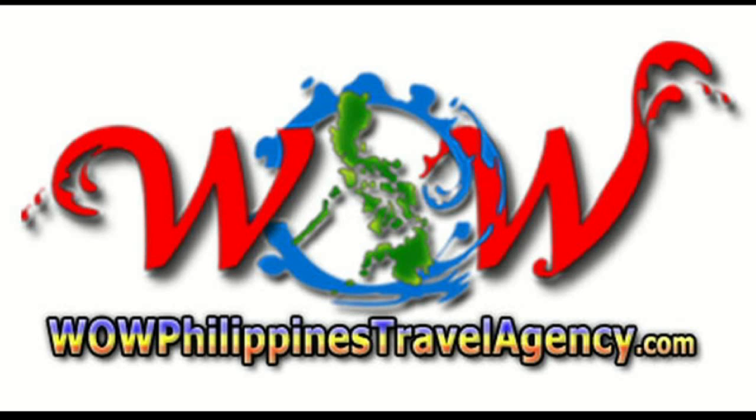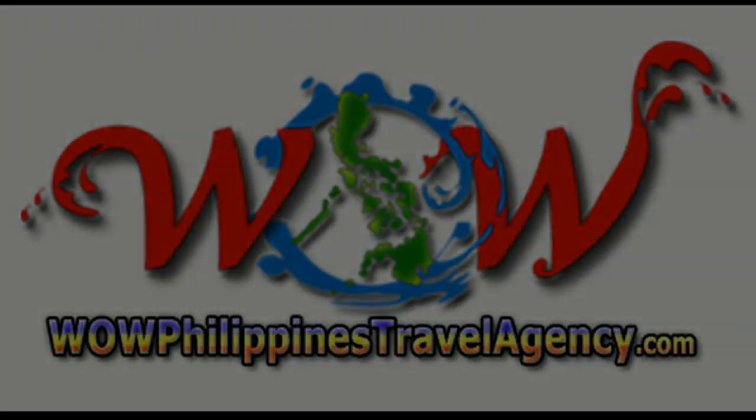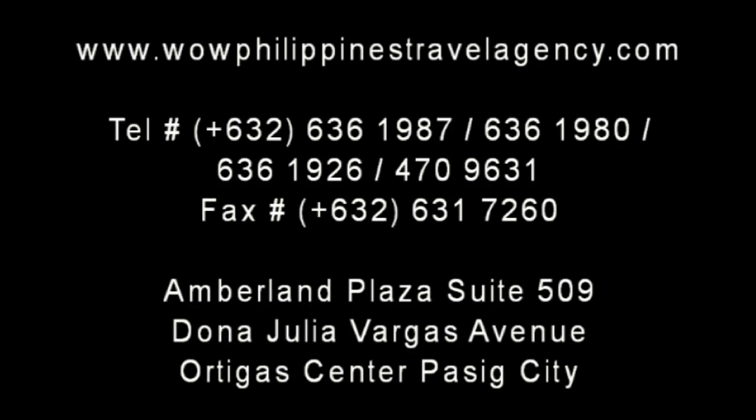You can get the best package prices from WOWPhilippinesTravelAgency.com. We look forward to seeing you here at Monaco Suites. The name you know with the service you can trust — we're one of the most respected and trusted names in Philippines travel, offering the most complete packages at the best prices, guaranteed.